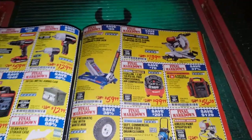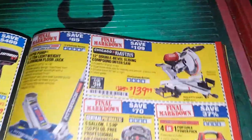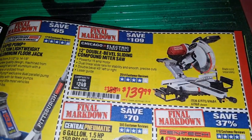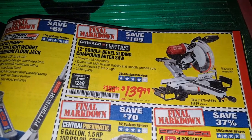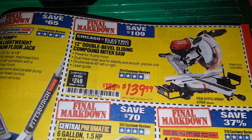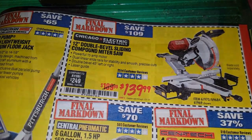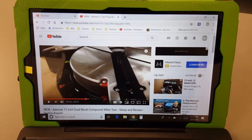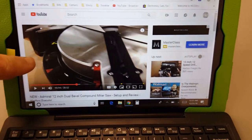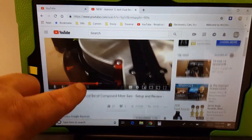It depends on your price point and how much you're going to use it. The Admiral might be better — I'm not sure. Let me know in the comments, and I'm going to look around for reviews of the new Admiral one because I'm curious too.